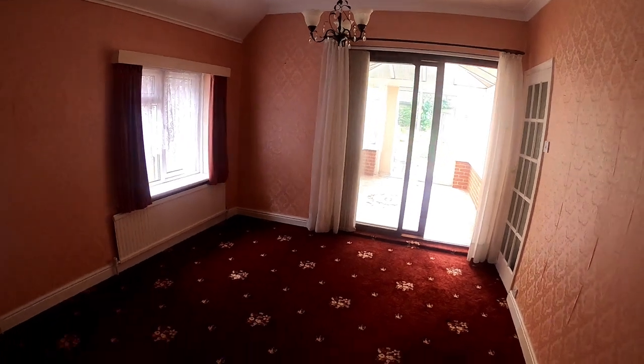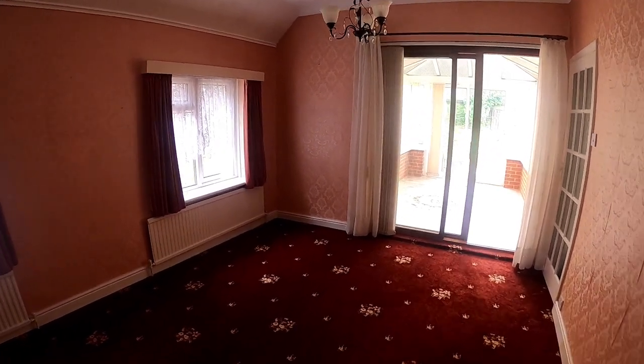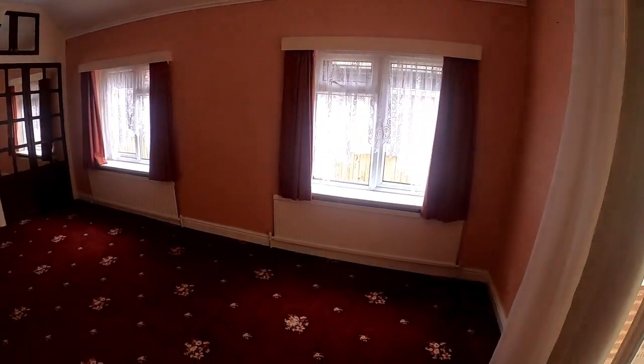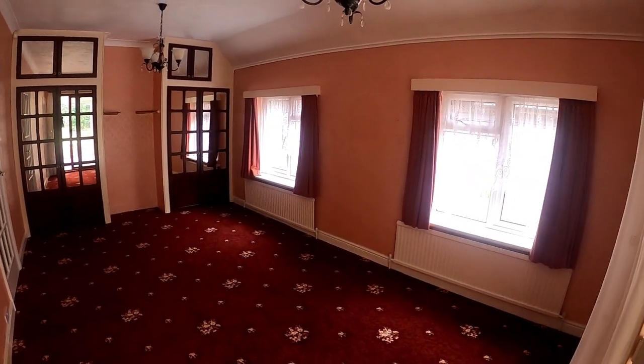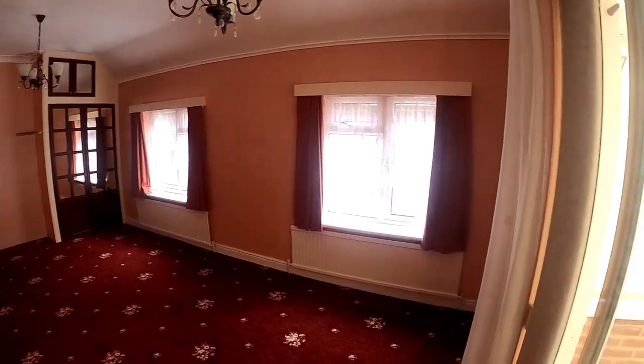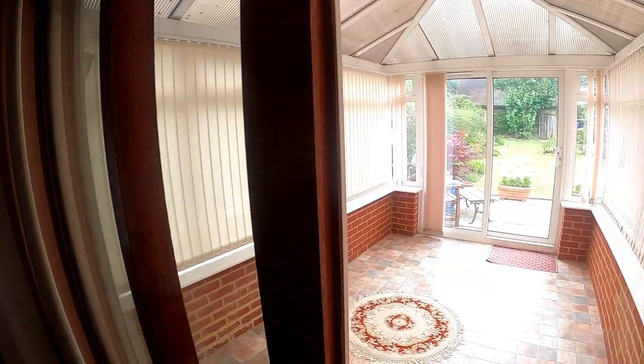Coming through into yet another bedroom — use it as a bedroom or a dining room. There's options with this property, there really are, and of course you do have the sliding doors there out to the conservatory which we will take a look at next. After the conservatory we're going to take a look through to the bathroom and then we'll come through again to the kitchen and dining space.